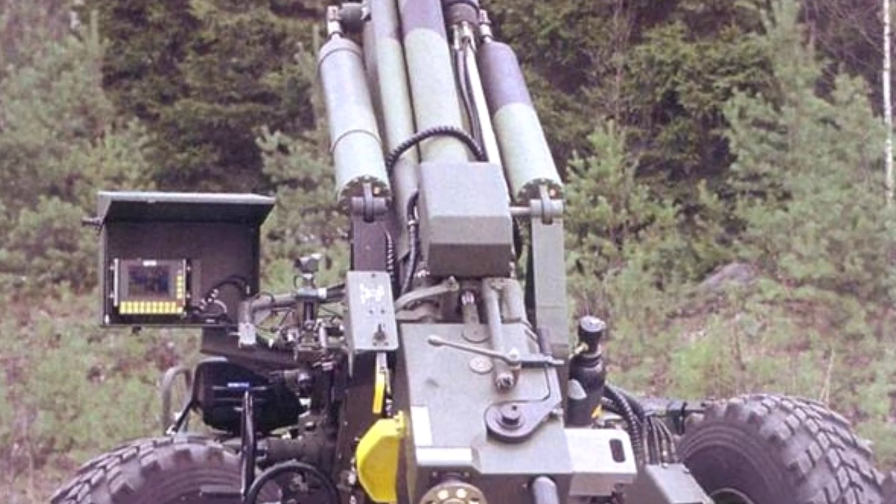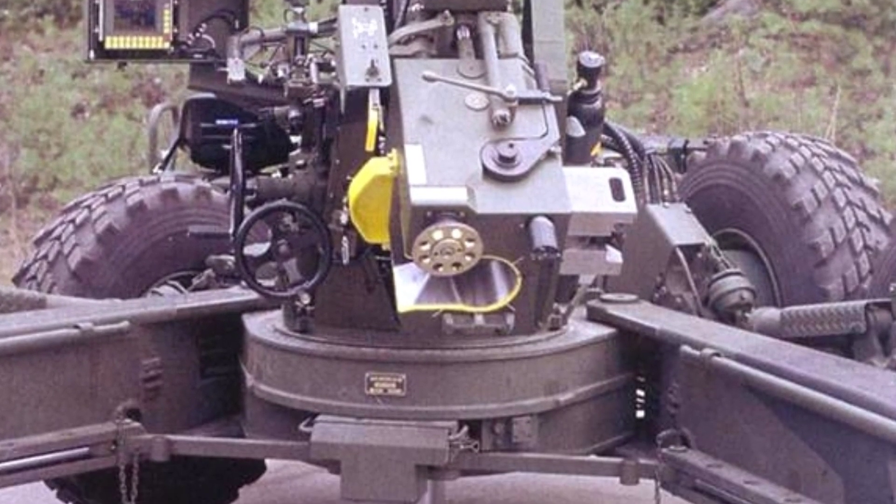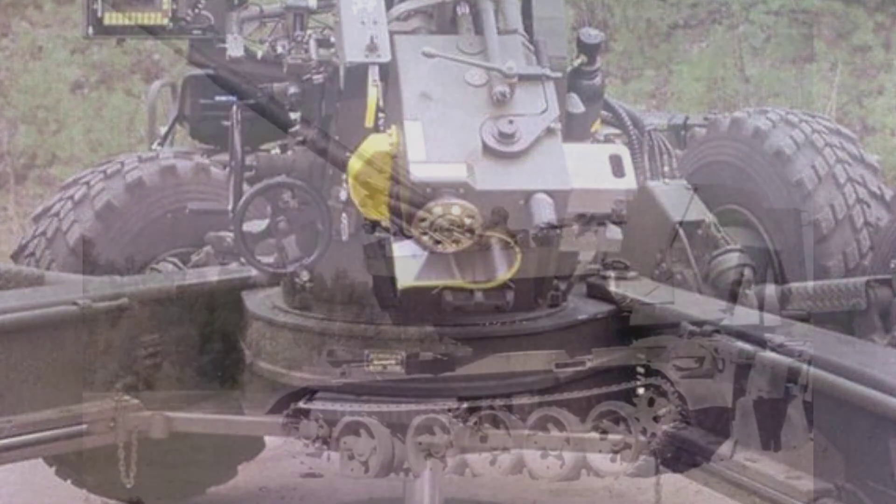The cannon has a set of pneumatic rapid loading mechanism, which not only reduces the labor burden of the crew, but also achieves a firing rate of 10 rounds per minute.